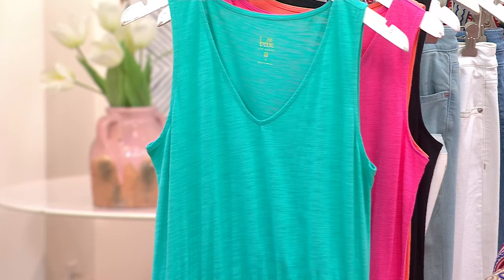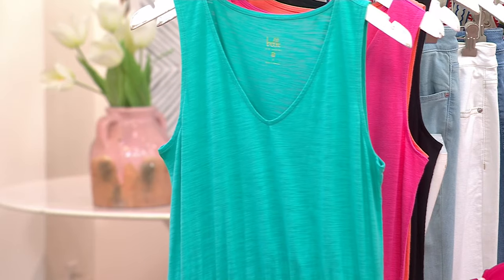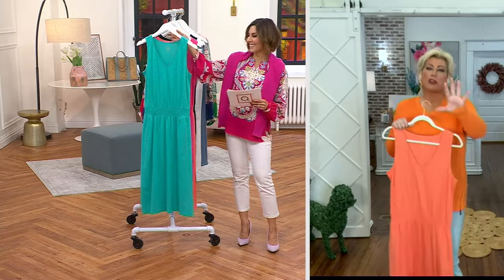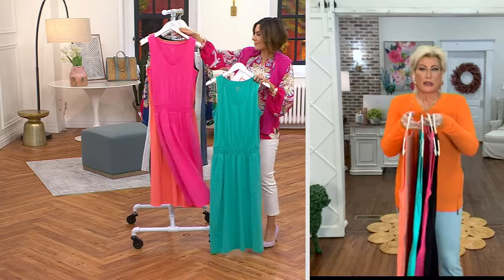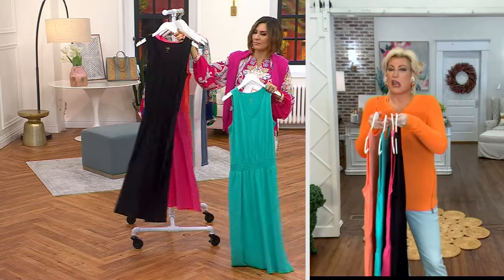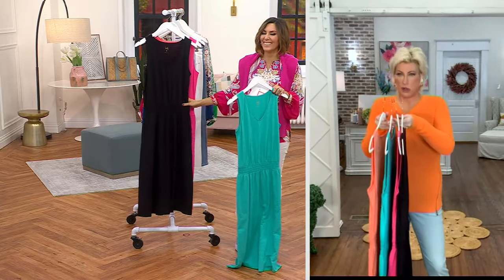I'm in shock. Do I need to come over and pick you up? Don't fall down. I mean, it's just — look at the colors. It's like taste the rainbow. But if you say, Kim, I don't know where to start, start with black. And then add one on.